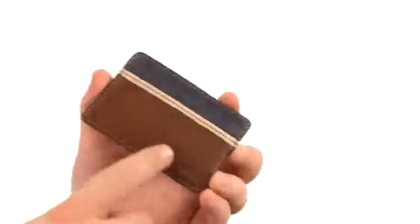Hey there viewers, my name is Brett and today we're here to take a closer look at the Elgin card case from Fossil. This lovely card wallet is crafted from leather and textured leather with plenty of detailed stitching throughout.